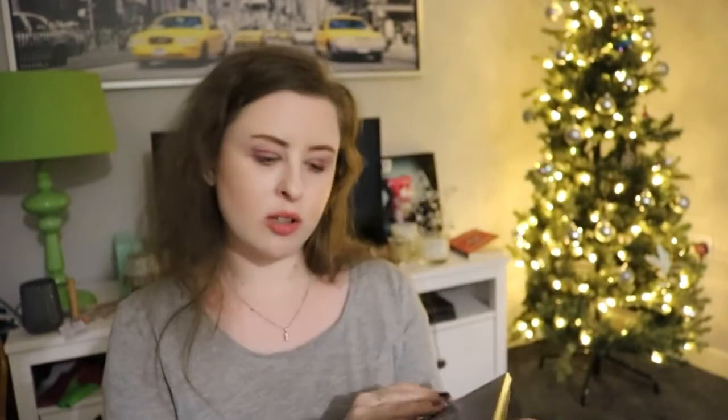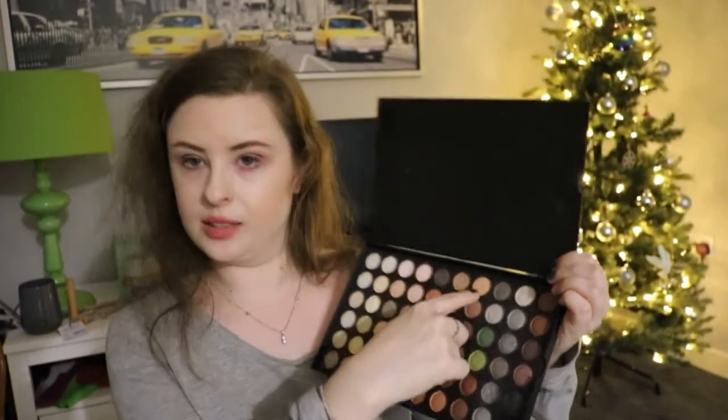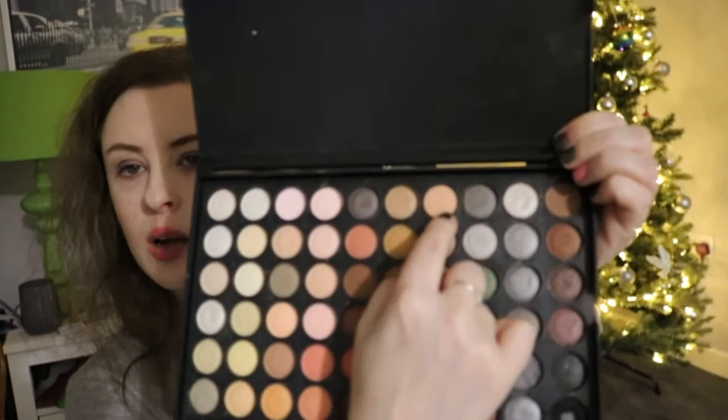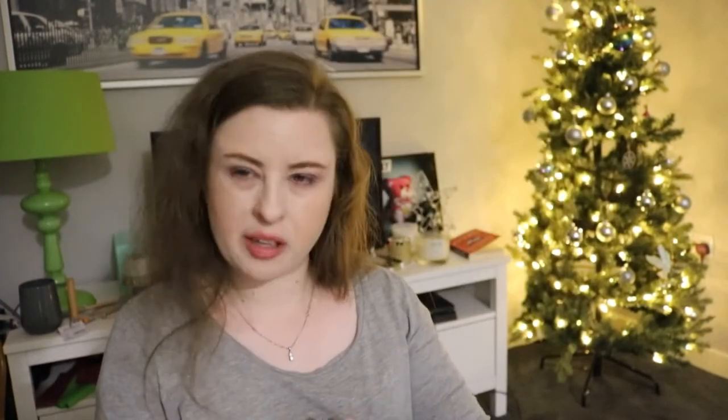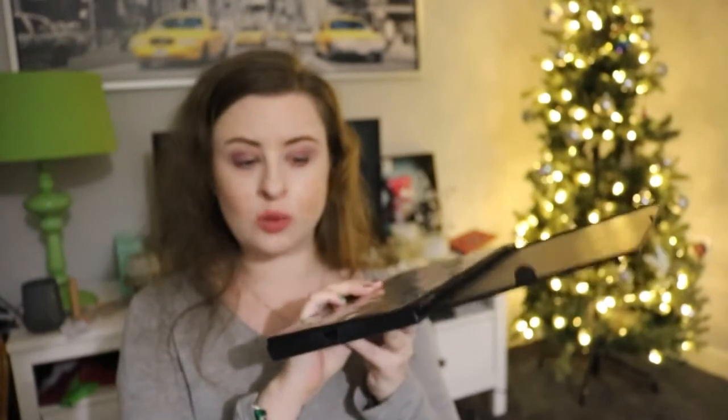Next up is my Lorac palette - you guys are probably well aware of this one as it's featured in a few of my projects. The shadow I've rolled in is the seventh shade - it's a really nice base shade with kind of an orange tone, great to use as a transition or base. This is still continuing, which isn't surprising considering there are 120 eyeshadows in here.